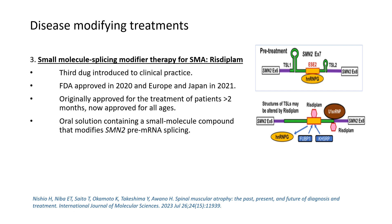The third promising treatment for spinal muscular atrophy is risdiplam, an FDA-approved drug approved in 2020, originally for patients more than 2 months of age and now approved for almost all ages.